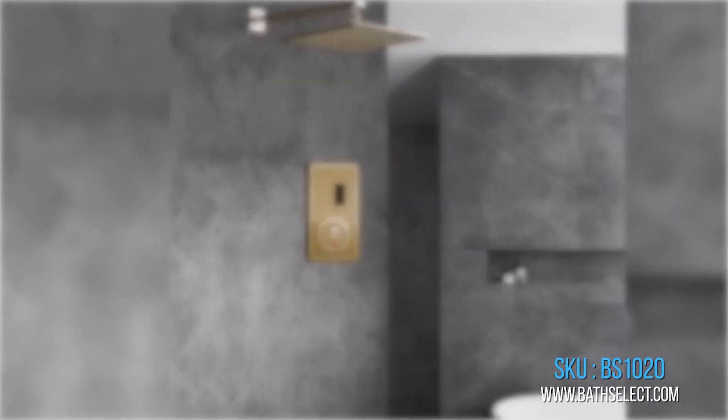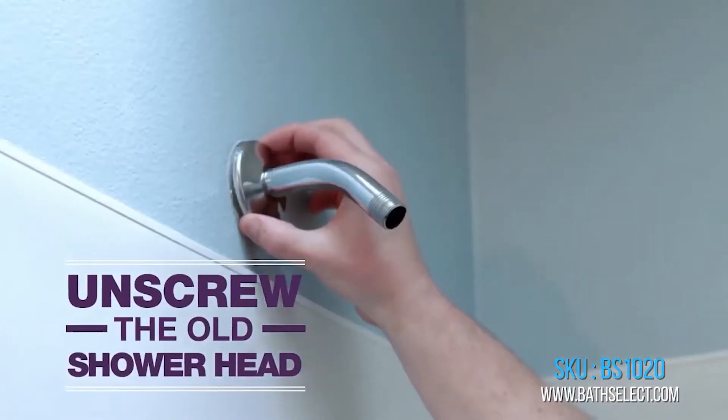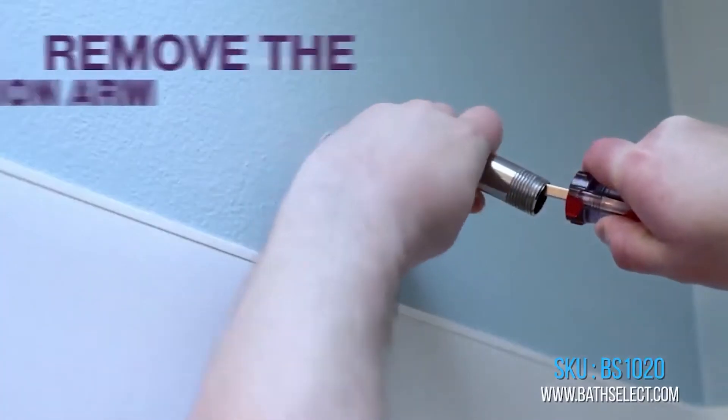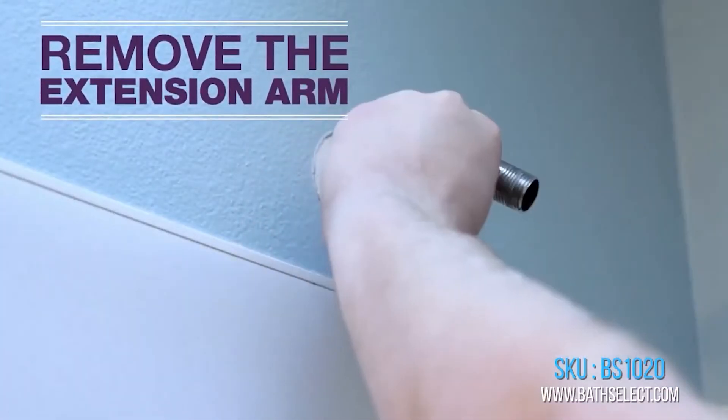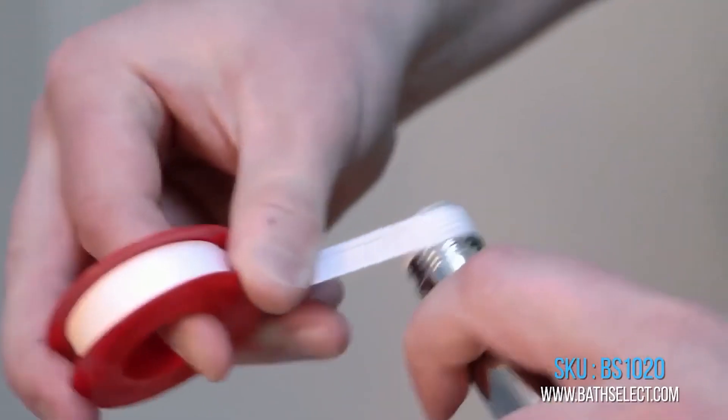The shower will automatically shut off after being used for more than 2 minutes. The sensor features a low battery level indicator. Touch-Free Electronic Shower Control — the shower is activated automatically when the user steps within the sensor range.